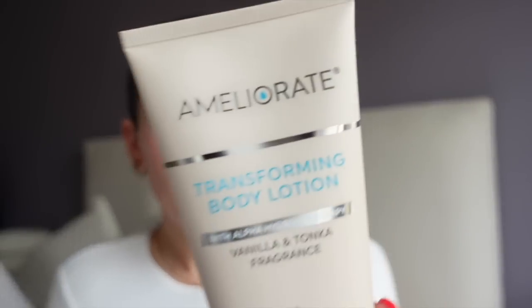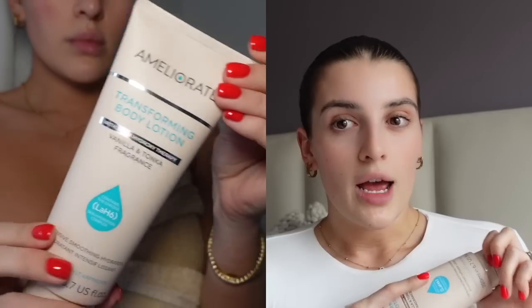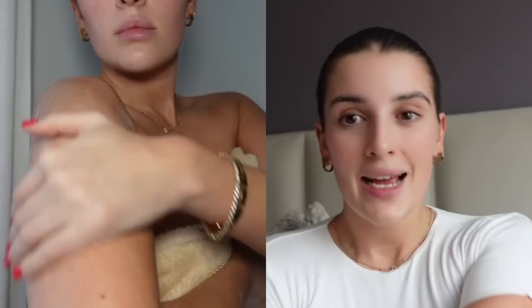Thank you to Look Fantastic for sponsoring this video — I've been a customer for years. I'll leave my discount code on screen and links to all the products down below. First things first, let's talk body care. After my shower, I exfoliated, shaved, and then when I got out the moisturizer I used is this one. There's actually a story about it — I got sent this moisturizer in a PR package a good few years ago, used it, and noticed that the bumps I used to get on my arms disappeared.